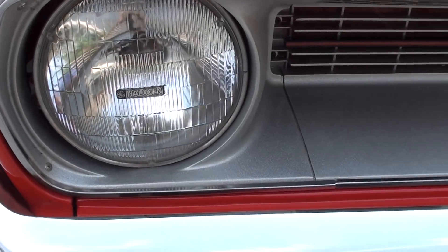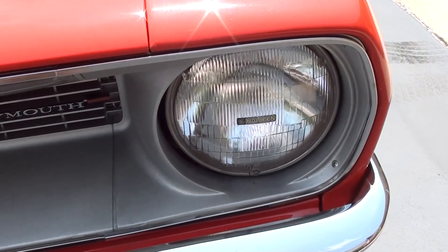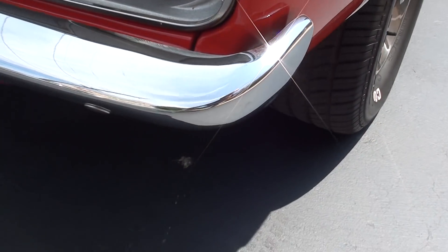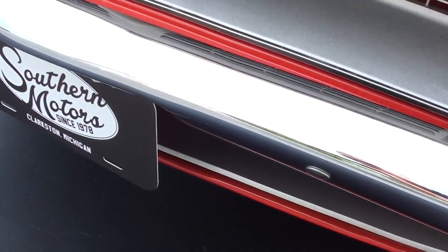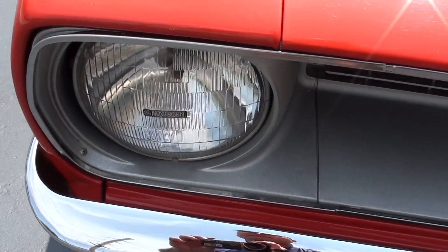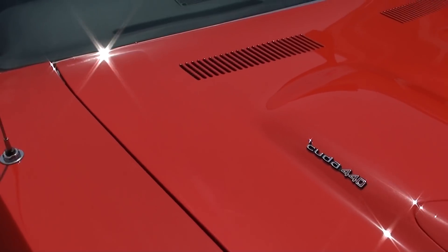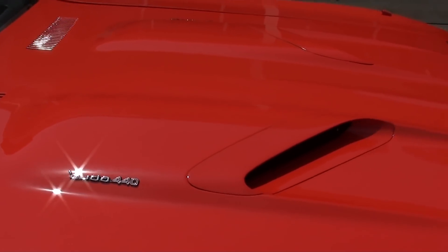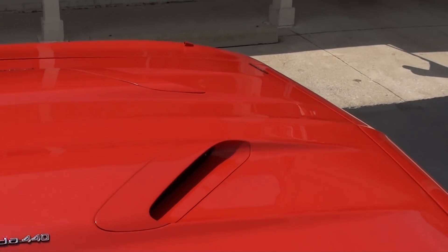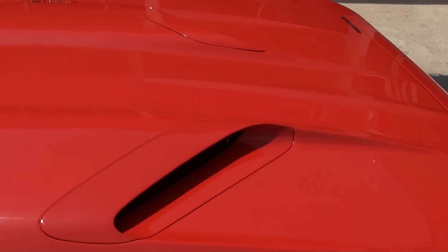You can see it's got the halogen headlights. That Cuda grille is in excellent shape. New front bumper. It's got that sport hood and the optional fender-mount turn signals — the guy said he never hooked them up, they don't work.